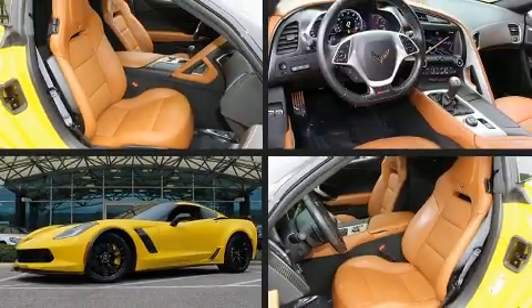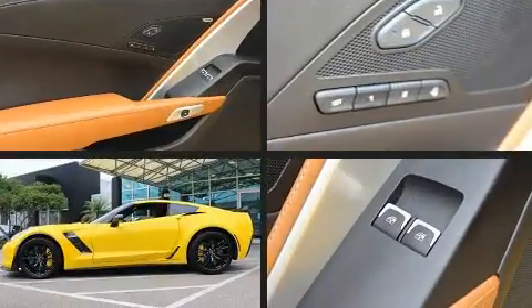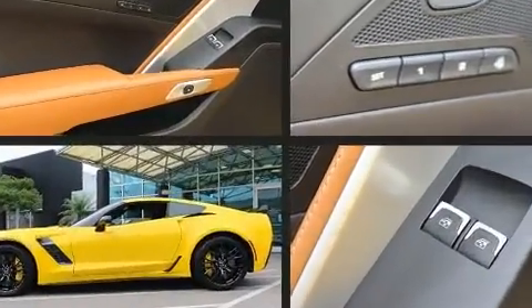Here's a great deal on a 2015 Chevrolet Corvette. With just over 10,000 miles on the odometer, you can be confident that this pre-owned vehicle will provide you reliable transportation.